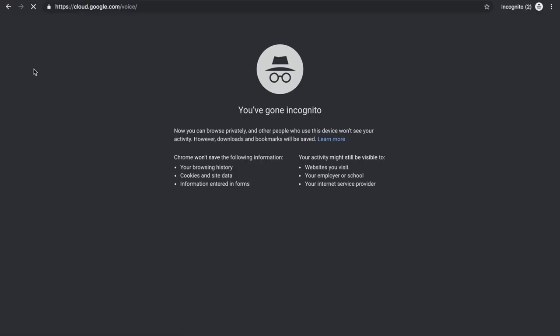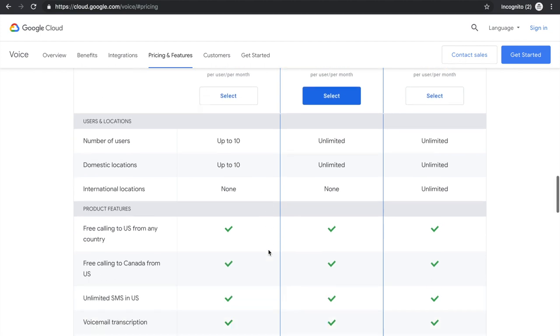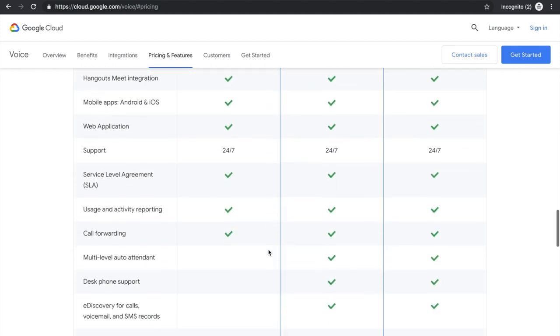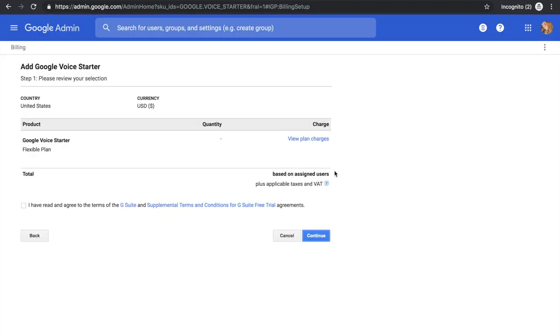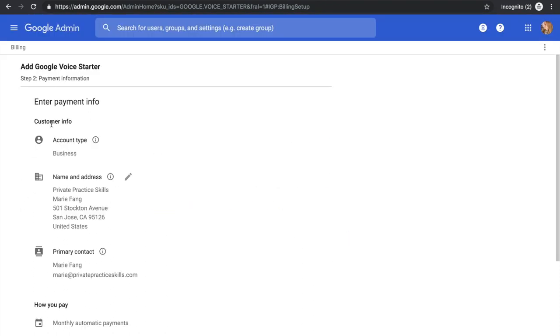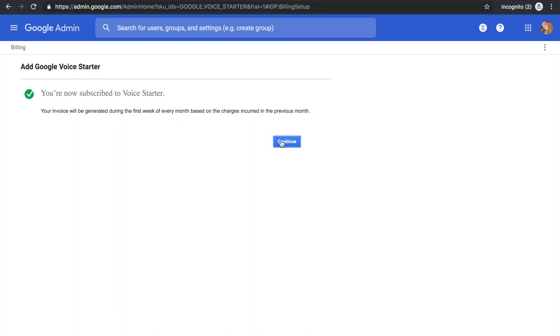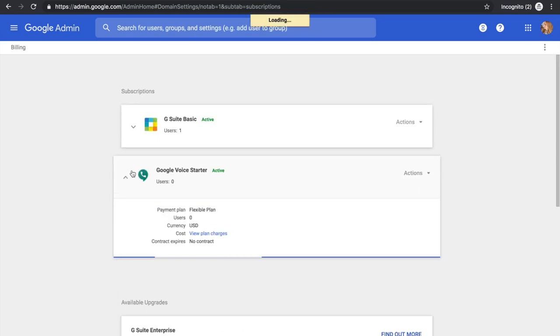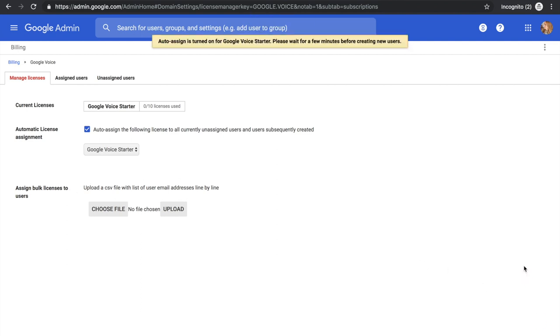Now if you already have G Suite and you've already signed that BAA agreement, here's how you can add Google Voice to your suite of services so that it's HIPAA secure. Head to cloud.google.com/voice and click Get Started. There you'll find three paid options to choose from — all of these comply with HIPAA requirements. I found the cheapest option works great for me. Click Select for the option that works best for the needs of your practice and once logged in, click Get Started. Accept the terms and click Continue. Review your payment options, update as needed, and click Continue. Now you're in, but there's still a bit of setup to go. Click Continue. In the Google Voice Starter tab, click the Actions menu and select Manage Licenses. Select the box to auto-assign Google Voice to all unassigned users — this links your Google Voice purchase directly to you. If you have several employees in your practice, you can upload a file with their email addresses. Then click Save.